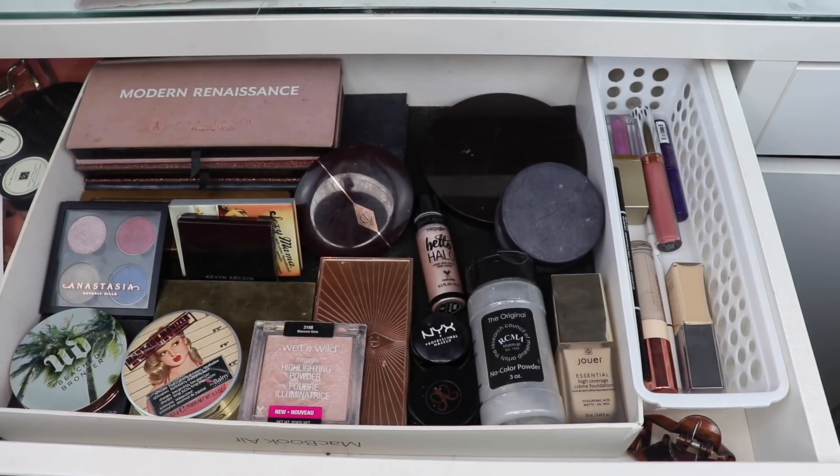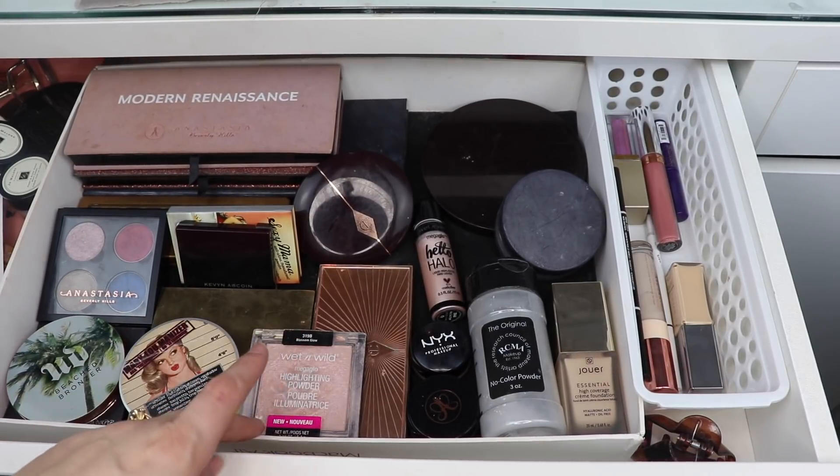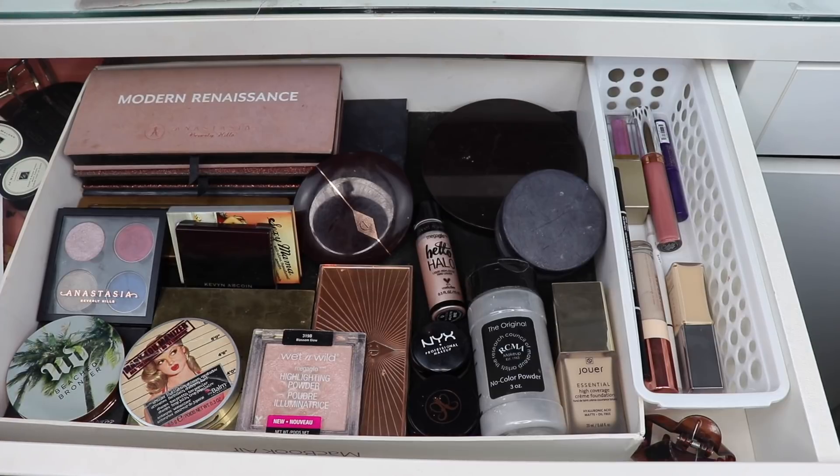Hi there! Thank you so much for joining me today. This video is my February makeup basket. Like every month, I'm going to show you what I'm putting back, what I'm keeping, and then I'm going to go into my drawers and pull out what I want to play with for February.